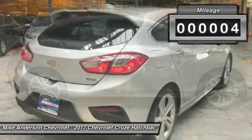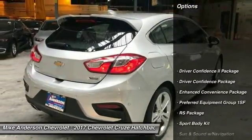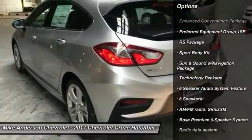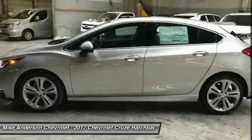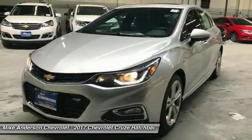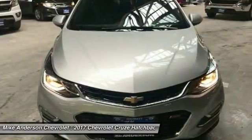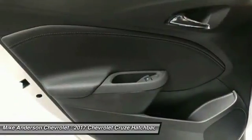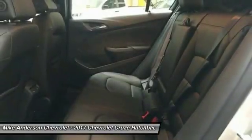Here are some of this vehicle's great options: traction control, Bose sound system, leather-wrapped steering wheel, dual airbags, air conditioning, power steering, alloy wheels, four-wheel disc brakes, auto-dimming rear view mirror, and aluminum wheels. Take this vehicle for a spin and see why so many shoppers are now proud owners.